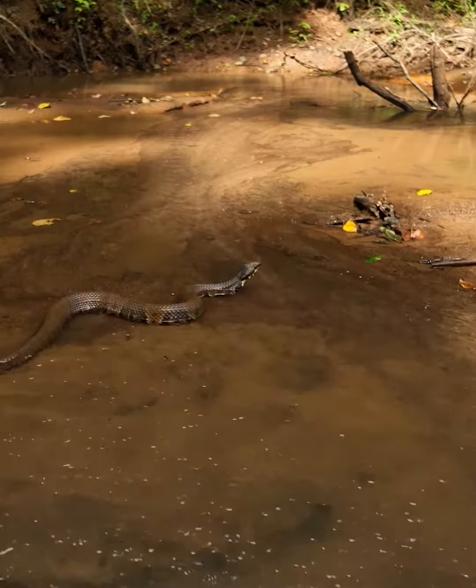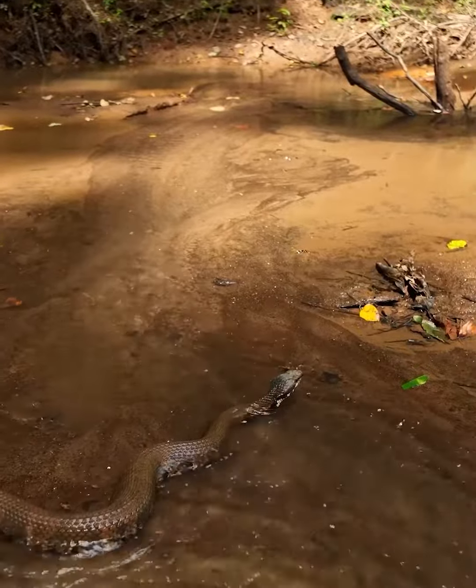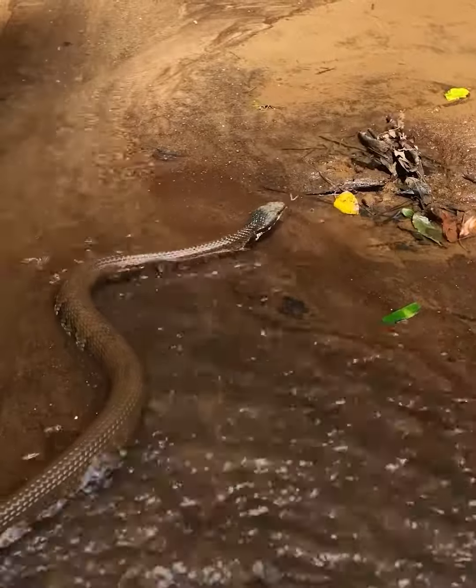The venom of a cottonmouth is hemotoxic, affecting the blood and tissue of the victim. While a bite can be serious and requires immediate medical attention, fatalities are rare with prompt and proper treatment.